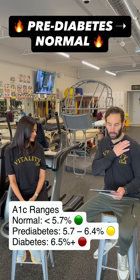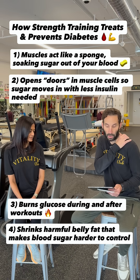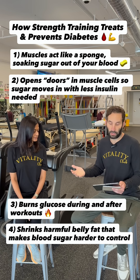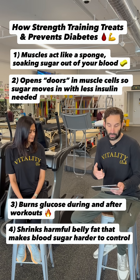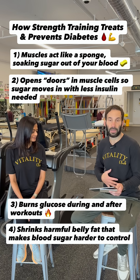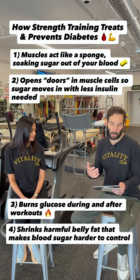What strength training does to lower blood sugar: the muscle acts like a sponge for sugar — after strength training, your muscles soak up glucose from the blood to refuel, which lowers blood sugar naturally. It improves insulin sensitivity, so your muscles become better at using insulin and your body doesn't need to produce as much. More muscle means more places to store and use glucose. Strength training also reduces harmful belly fat — cutting visceral fat, which is linked to insulin resistance and inflammation. It boosts energy-burning cells, improving how your mitochondria work so your body becomes more efficient at burning sugar for fuel.